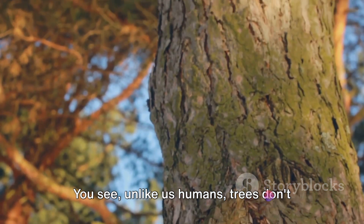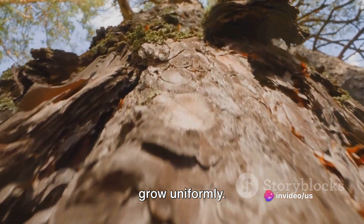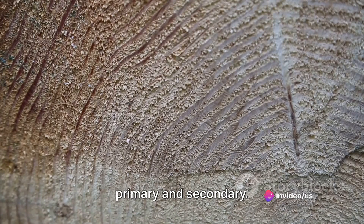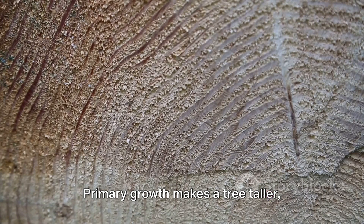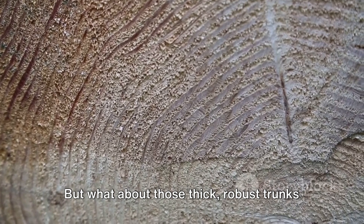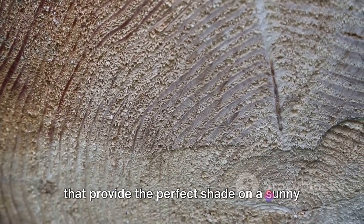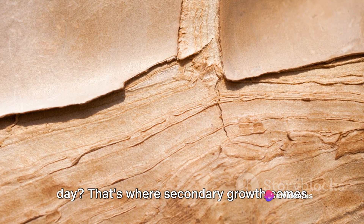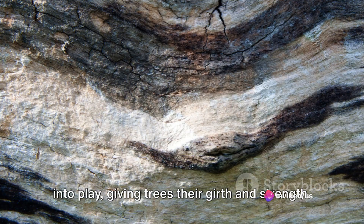Unlike us humans, trees don't grow uniformly. They have two distinct types of growth: primary and secondary. Primary growth makes a tree taller, extending its branches toward the sky. But what about those thick, robust trunks that provide the perfect shade on a sunny day? That's where secondary growth comes into play, giving trees their girth and strength.